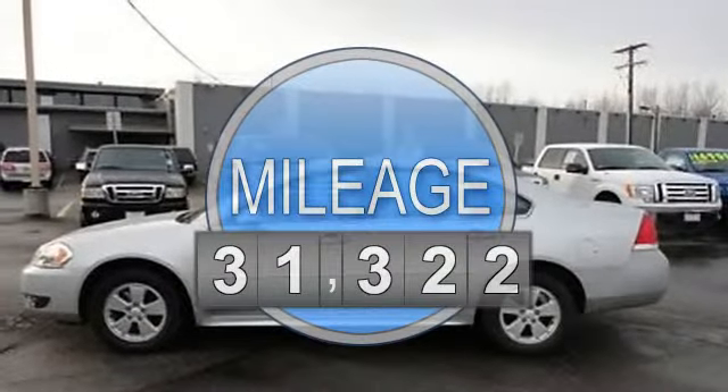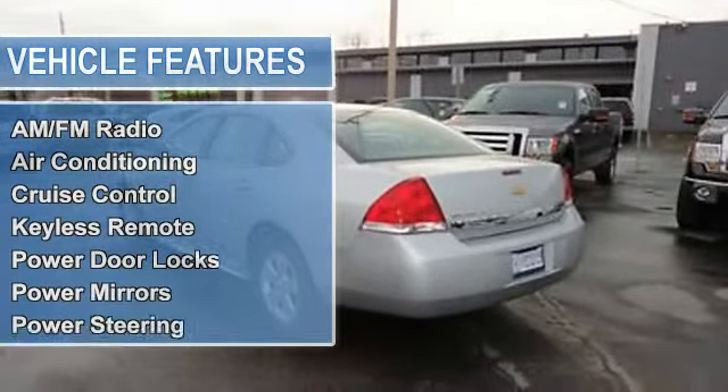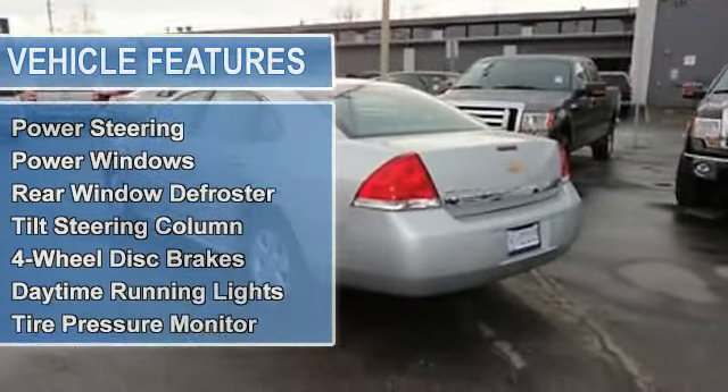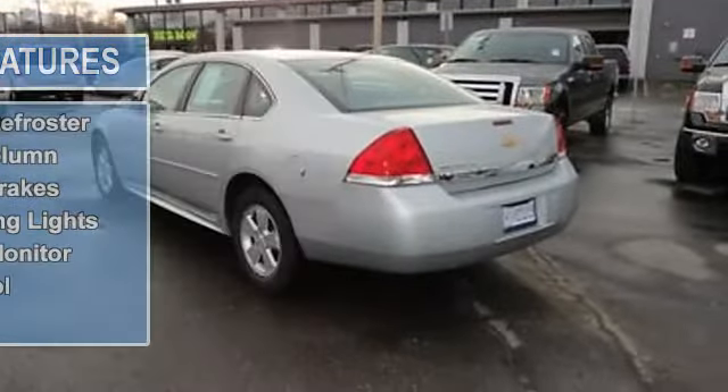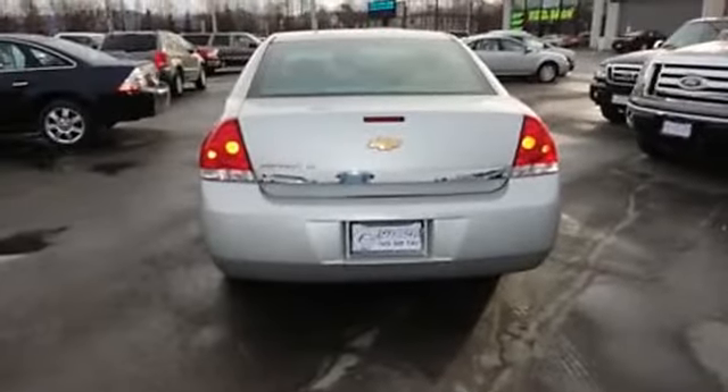AM-FM radio, air conditioning, auto-dimming rear-view mirror, cruise control, keyless remote, power door locks, power mirrors, power steering, power windows, rear window defroster, tilt steering column.